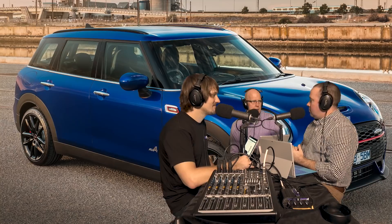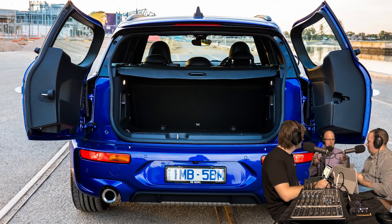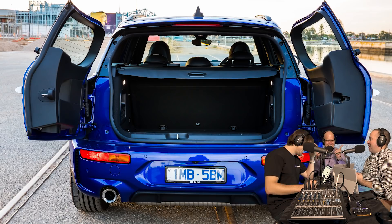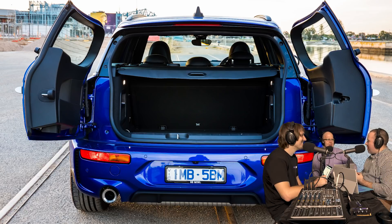Moving on to the garage segment - Mel has been in a Mini Clubman JCW, the longest of the hatchy Minis with barn doors at the back rather than a hatch. The rear wipers are two little wipers that go on the individual windows - very cute. It gets the seal of approval. The Clubman JCW is the most powerful Mini available in Australia.